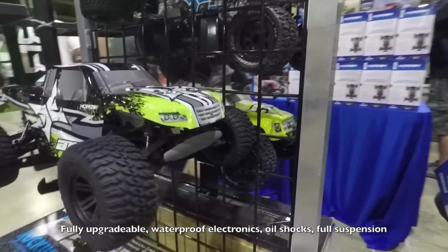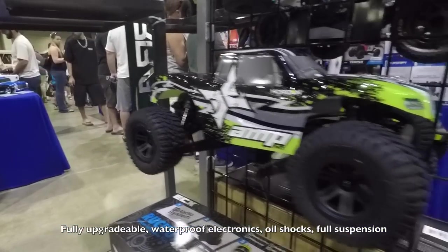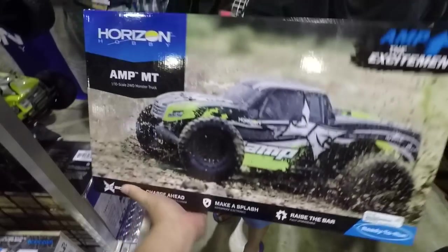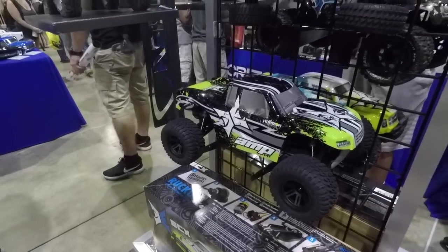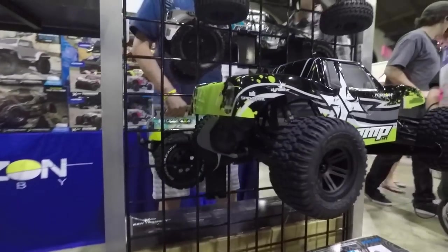Check out this cool RC truck — full suspension with brushed motors. We bought one right here at the show. It's $110 at the show — normally these things are $139. Pretty cool.